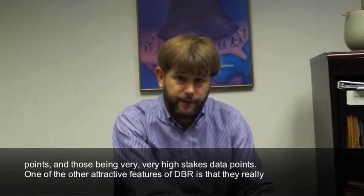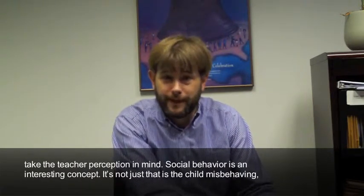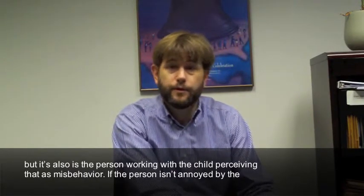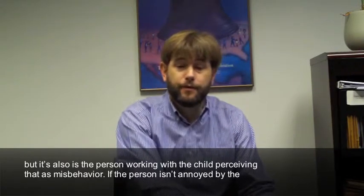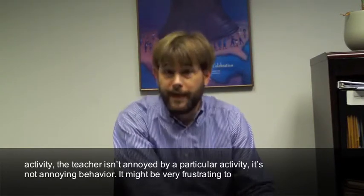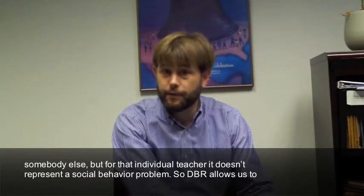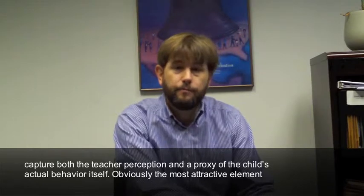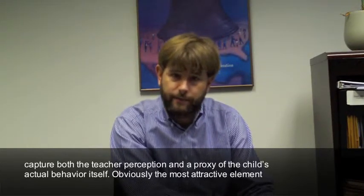One of the other attractive features of DBR is that they really take teacher perception into account. Social behavior is an interesting concept — it's not just whether the child is misbehaving, but also whether the person working with the child perceives it as misbehavior. If the teacher isn't annoyed by a particular activity, it's not annoying behavior. DBR allows us to capture both the teacher perception and a proxy of the child's actual behavior.